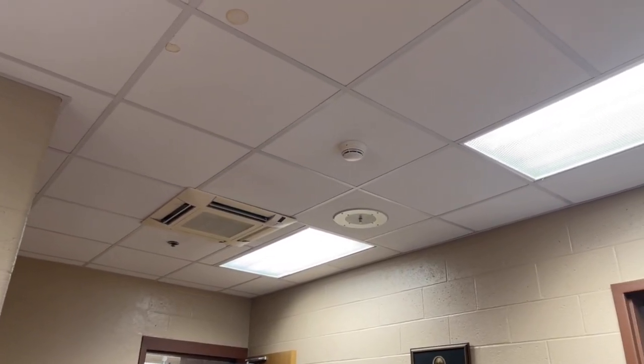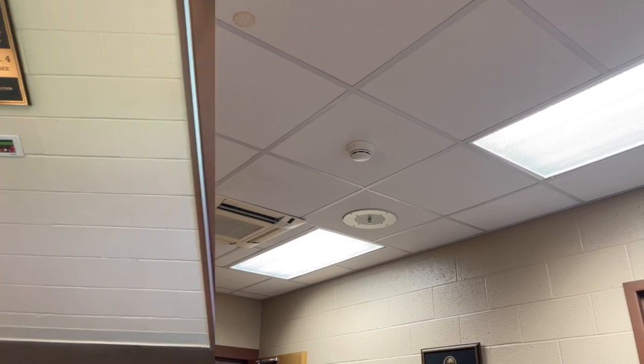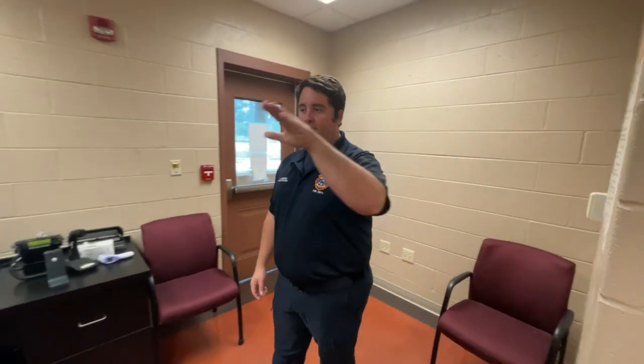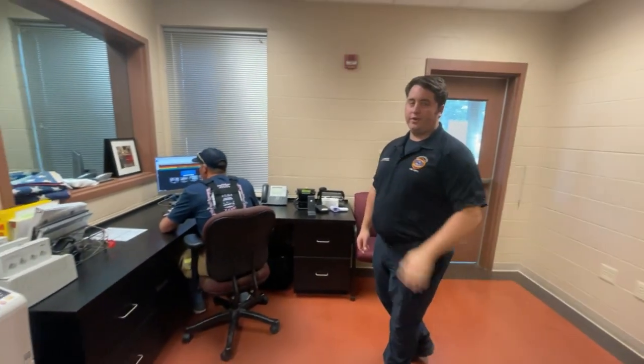Attention station personnel, there is a visitor at the front door. Hey guys, come on in. October is National Fire Prevention Month, so every year we usually come to your schools and teach you about fire safety. This year we couldn't come to your school, so we wanted to walk you through our fire station and show you where we stay for 24 hours when we're at work. We're going to show you first downstairs — we have our kitchen, our dining room, and our day room where we get to spend some downtime.